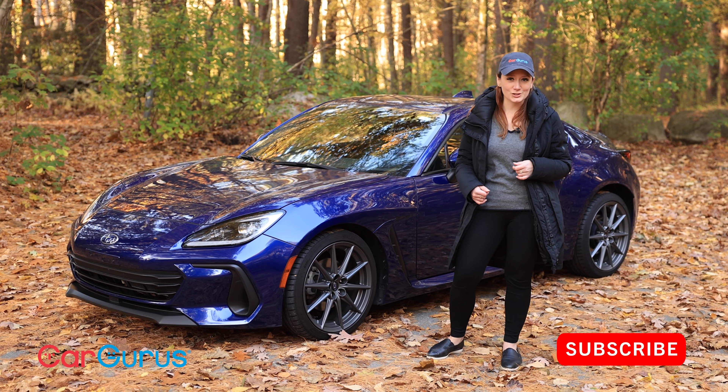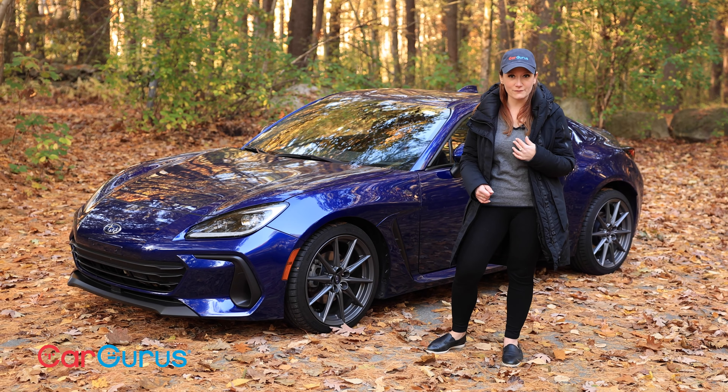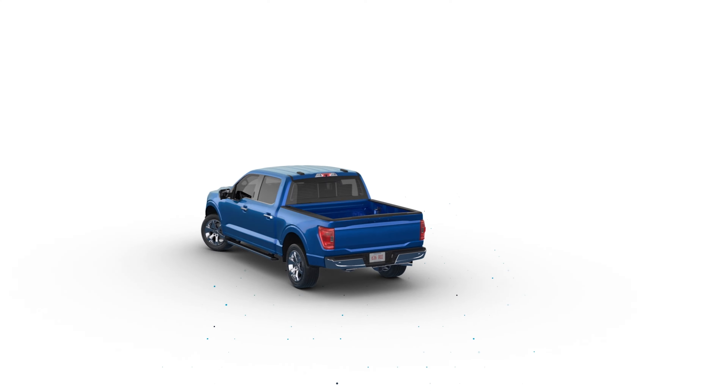But first, please subscribe to this channel. Quick reminder: CarGurus now lets you leverage our network of thousands of dealers to sell your car 100% online. Just plug in a little bit of information, get an offer, get your car picked up, get paid.